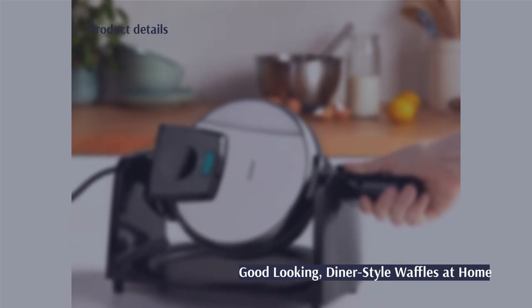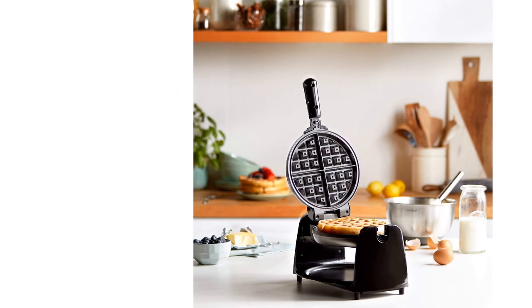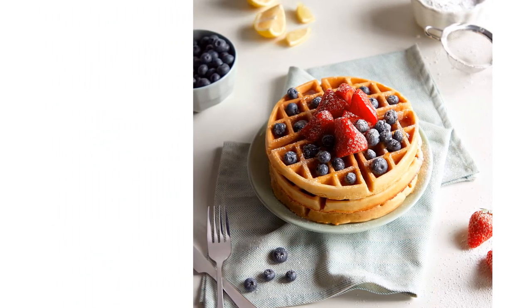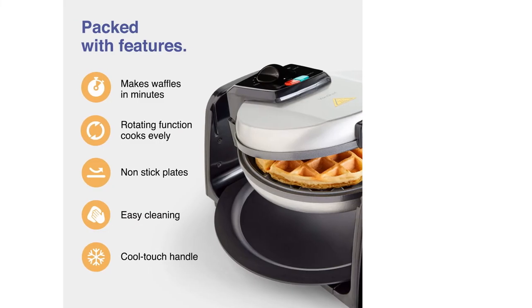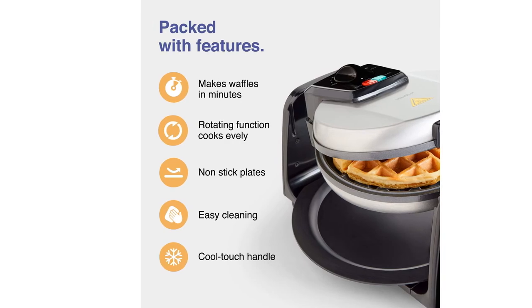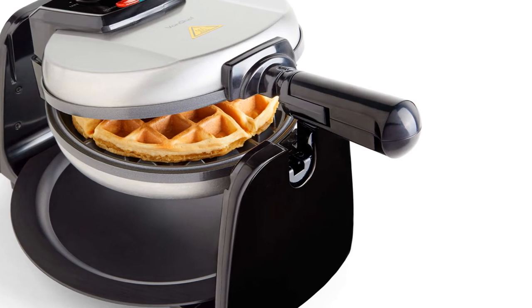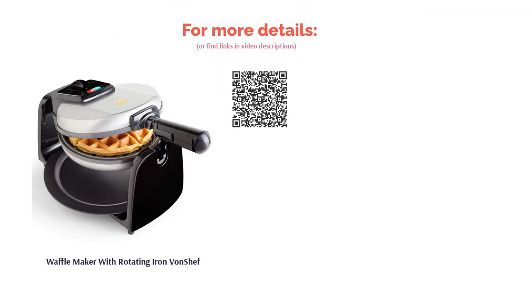If you've got a Sunday brunch habit that needs reining in, Von Chef's Rotating Maker can certainly help you out. Producing evenly cooked, food blogger-worthy waffles, you can recreate the American diner experience from your very own kitchen, provided it's a fairly roomy one that can accommodate its larger size. The plates cannot be removed, but there is a removable drip tray for catching any stray splashes of batter and keeping your worktop tidy. Features-wise, it includes both an indicator light and temperature control to get your waffles as crisp as you like.